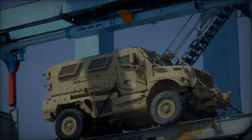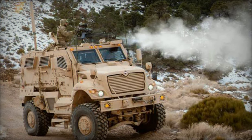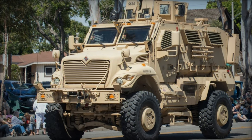Furthermore, the vehicle's modular design allows for seamless integration of mission-specific equipment, including weapon systems, communications gear, and electronic countermeasures, thereby enhancing its versatility and adaptability on the battlefield.